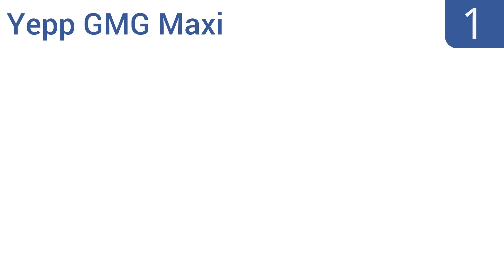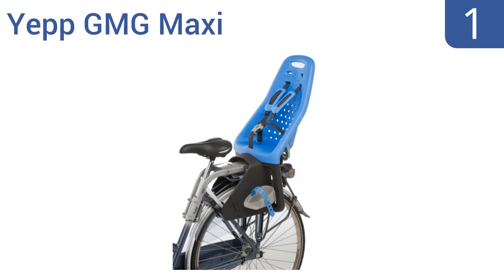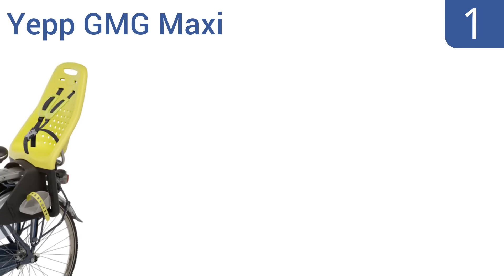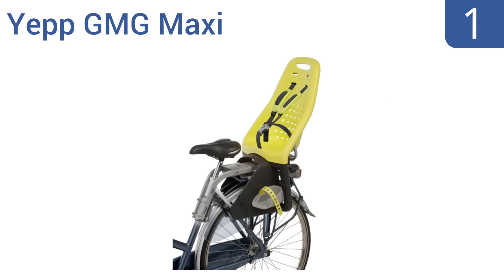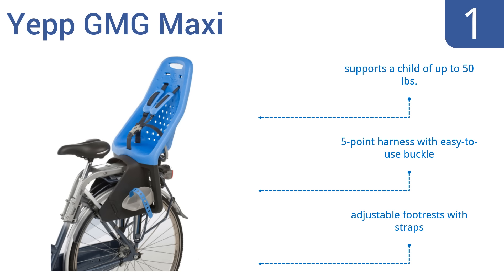And coming in at number 1 on our list, the Dutch-designed Yepp GMG Maxi is the Cadillac of carriers. It's equipped with an ergonomic, flexible rubber foam seat that provides an extremely comfortable, shock-absorbing ride and comes in 5 stylish colors to suit your taste. It features a 5-point harness with easy-to-use buckle and adjustable footrests with straps. It supports a child of up to 50 pounds.